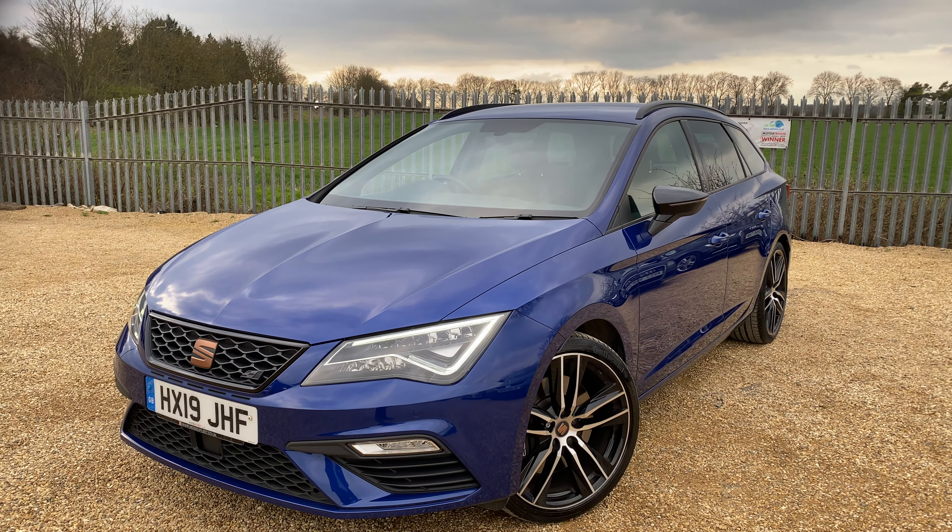Looking at the rear seats one more time, you can see the condition of the door card and the seats, as well as the back of the seats. Now moving to the driver's position — before we get in, we have all four electric windows with a window lock, electric heated folding mirrors, and the central locking button.